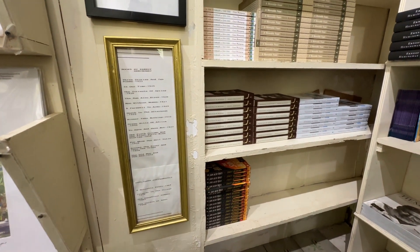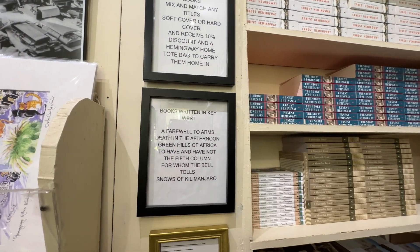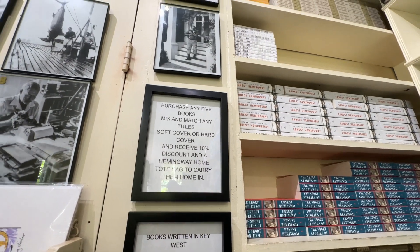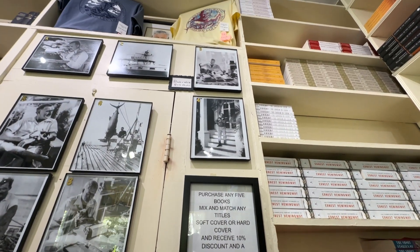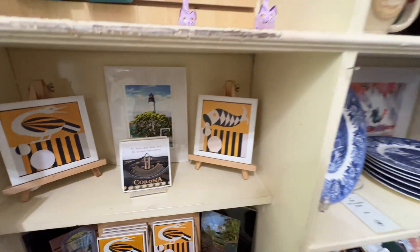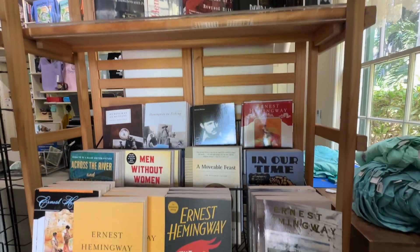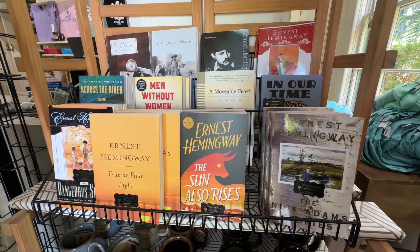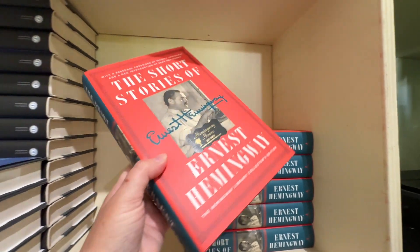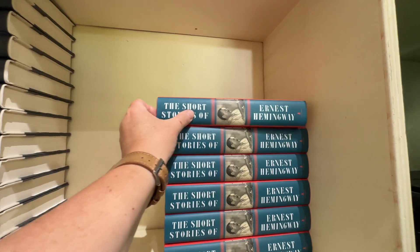They have lists of Hemingway's books in order of publication and also a list of specific books that he wrote in Key West. They have a deal where if you buy a certain amount, you can get a discount and a tote bag. The bookshop doubles as a gift shop and they sell sundry and souvenir items for tourists. But the draw is obviously the books, and they do seem well-stocked with interesting titles such as a short story collection by Ernest Hemingway. And of course, there are also bookstore cats, which are everyone's favorite.